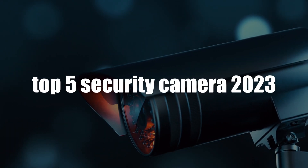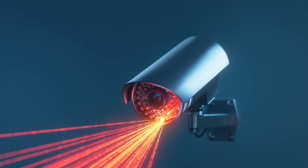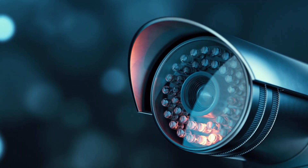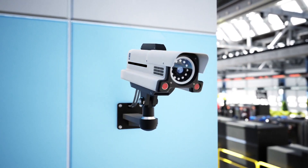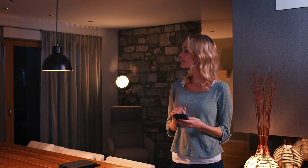Top 5 Security Cameras 2023. As technology continues to advance, security cameras have become an essential part of home and business security. With a wide range of features and capabilities, determining which security cameras are best for your needs can be challenging. In 2023, there are several top security cameras that offer advanced features such as facial recognition, cloud storage, and smart home integration.